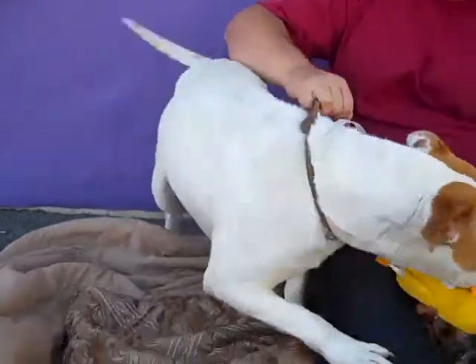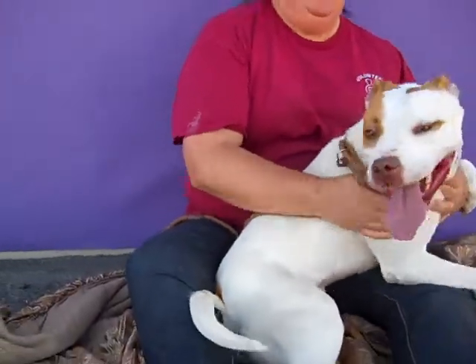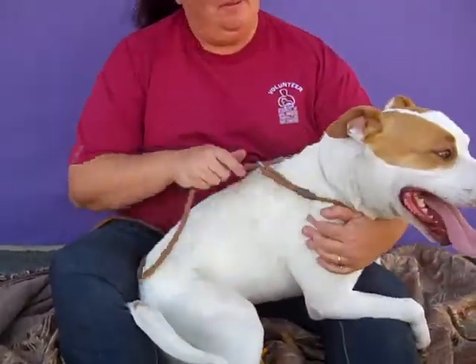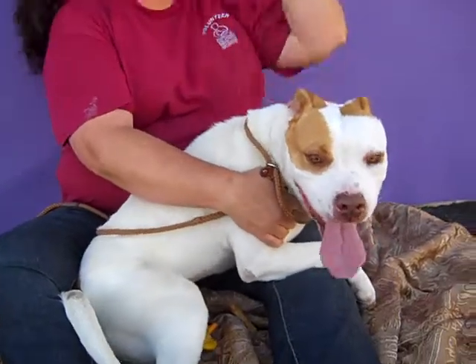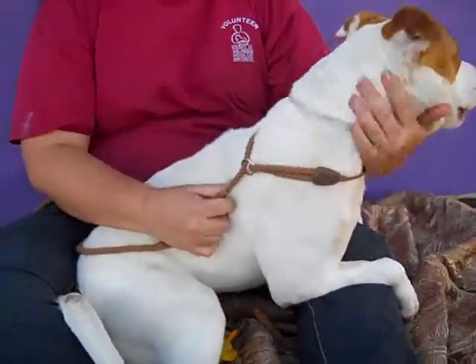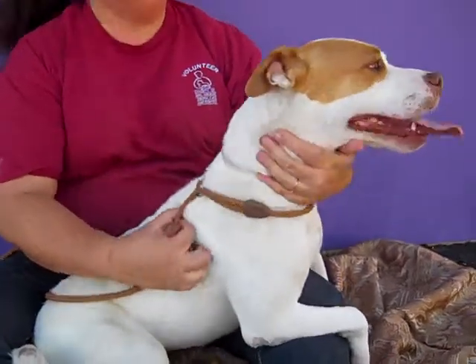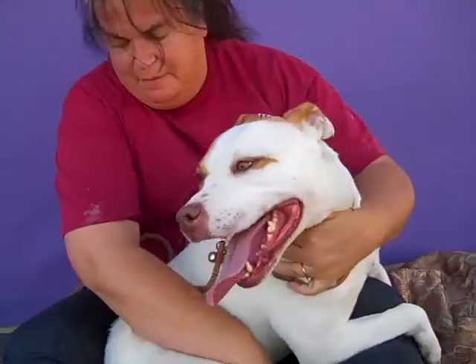She came to the Downey Animal Care Center as a stray on February 10th. She is 36 pounds — one big lump of love — and she came as a stray from Compton. She's probably one of the finest examples of a pittie I've met. She passed her temperament test with flying colors, straight A's, and she's ready for adoption.